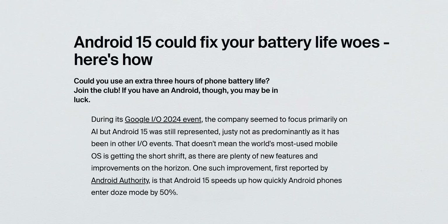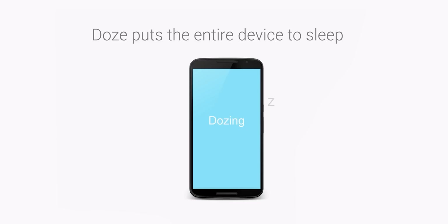You might wonder how this is possible. The VP of Engineering for Android, speaking to Michal Rahman, shared exactly how they pulled this off. They brought up Doze Mode: "For Android 15, we've improved and sped up the time to Doze. Doze is when we go into a low-power state — we get into Doze 50% faster, and the result is on some devices we tested up to 3 hours longer standby power as a result."